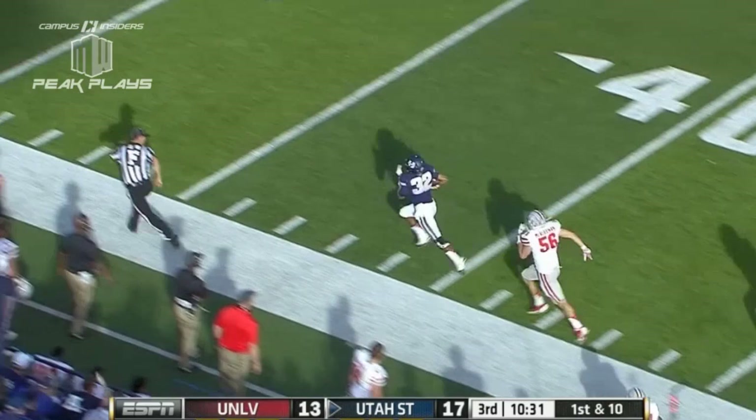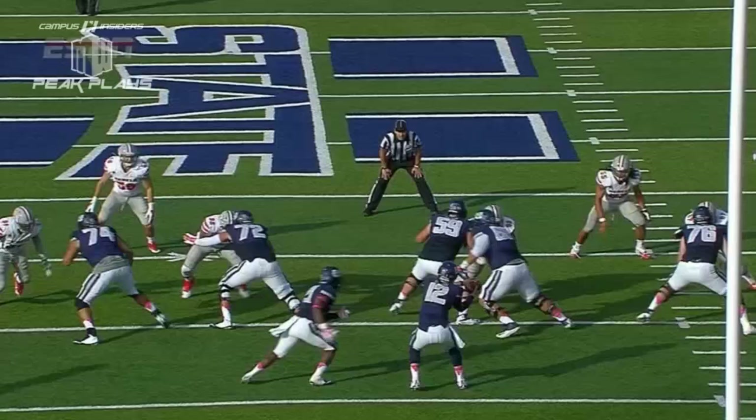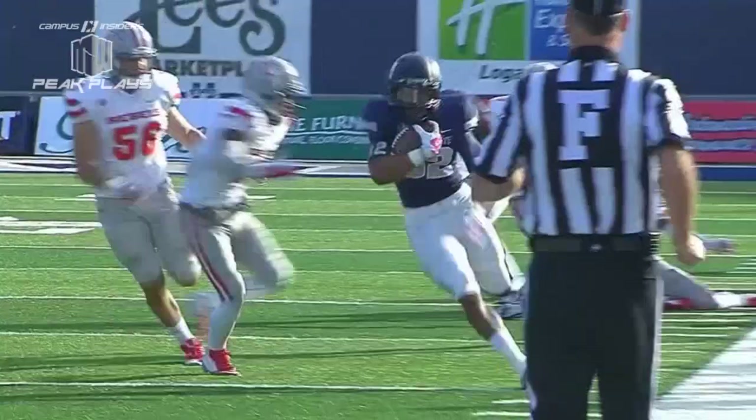Back to action here early in the third. Utah State looking to make something happen on the pass down to Joe Hill. He's going down the sideline for the touchdown, 69 yards. Good job by Harrison to get it out there quick, and Hill shows you his explosiveness — nice job, tippy-toe in there, staying in bounds.